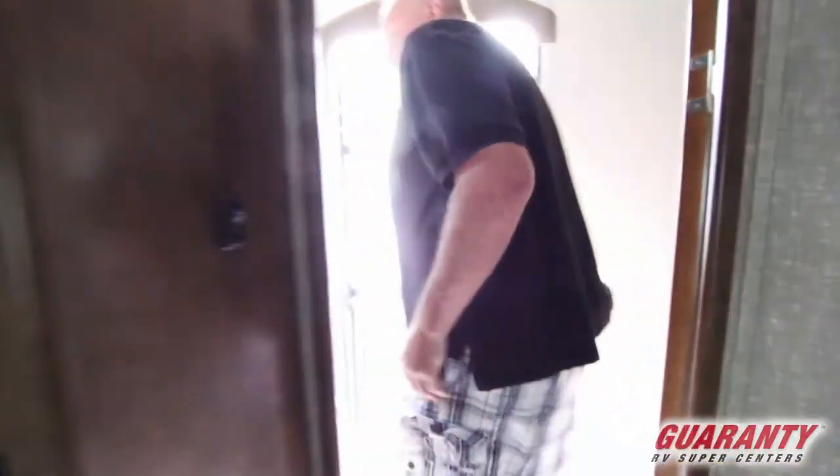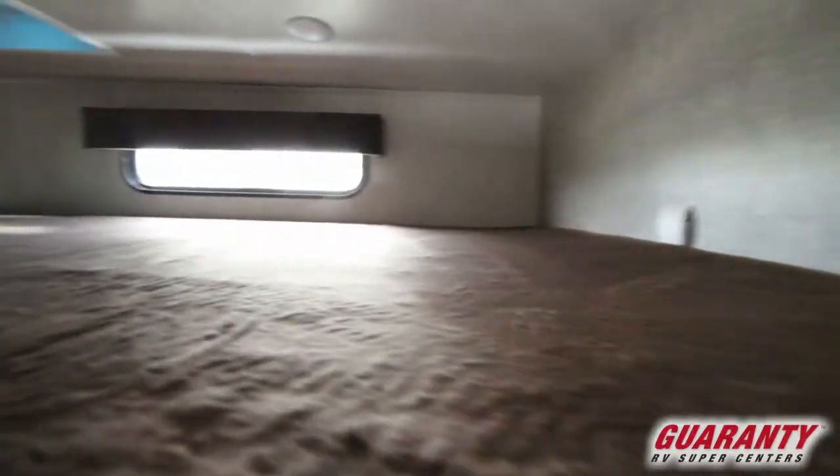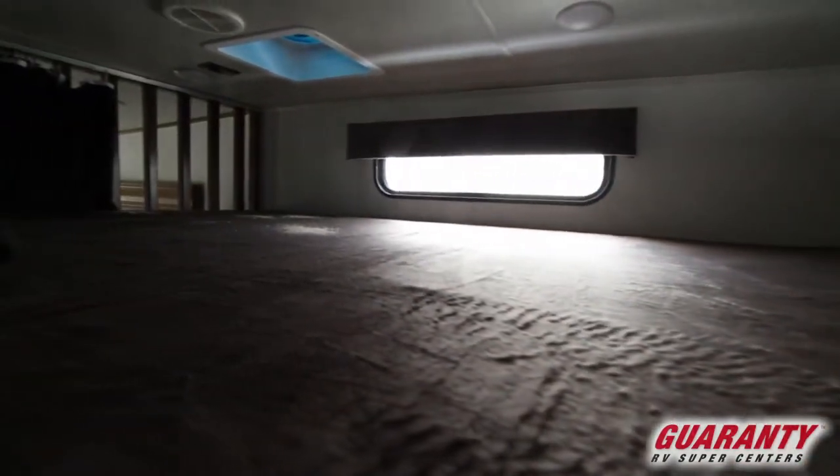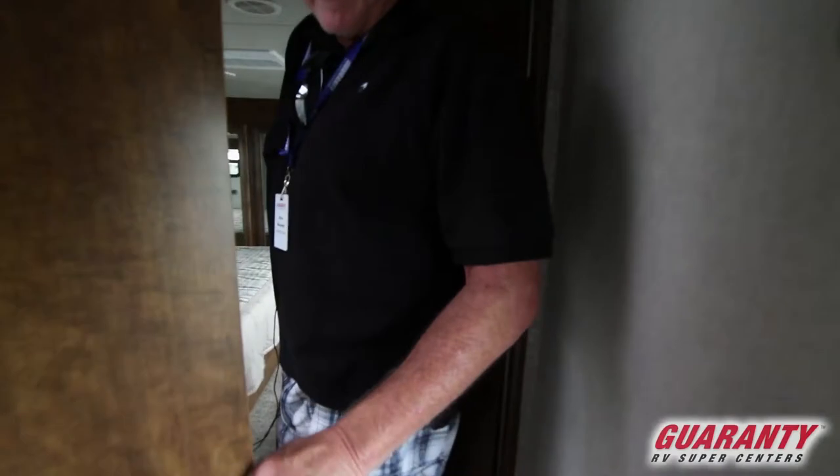Going up to the bathroom area, this is that bunk that I described earlier. Kids can just climb right up and have their own space. Then heading off to the bathroom — open this up and get out of the way. Kind of a neat way they do that door.